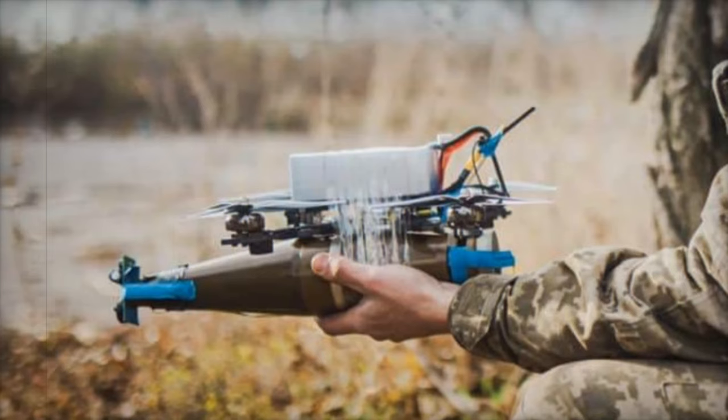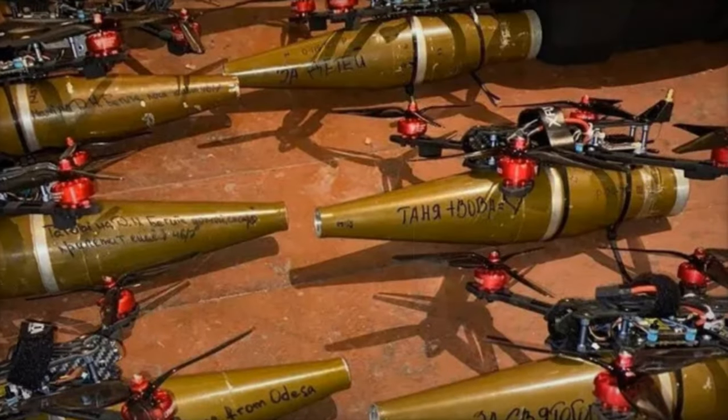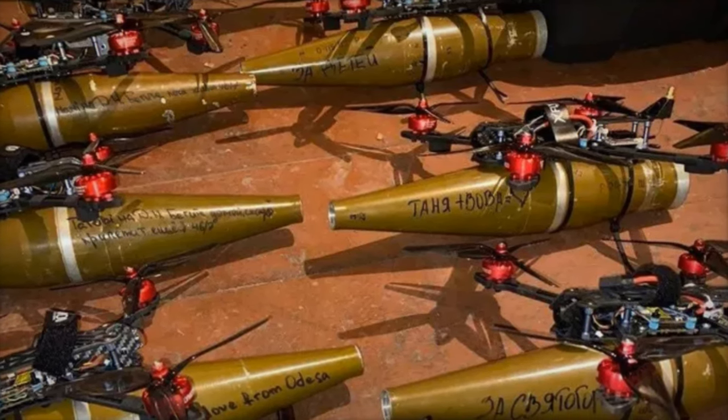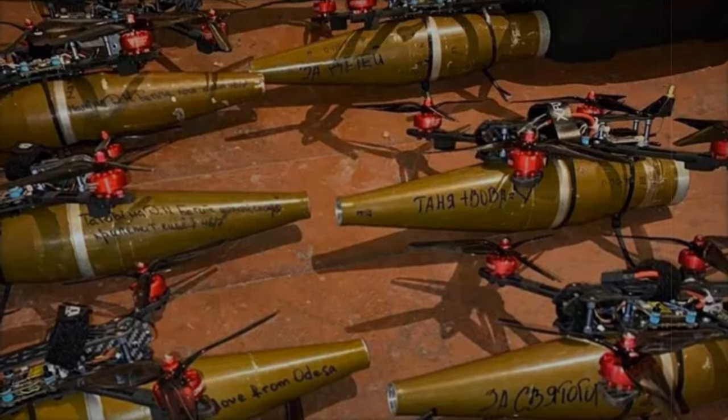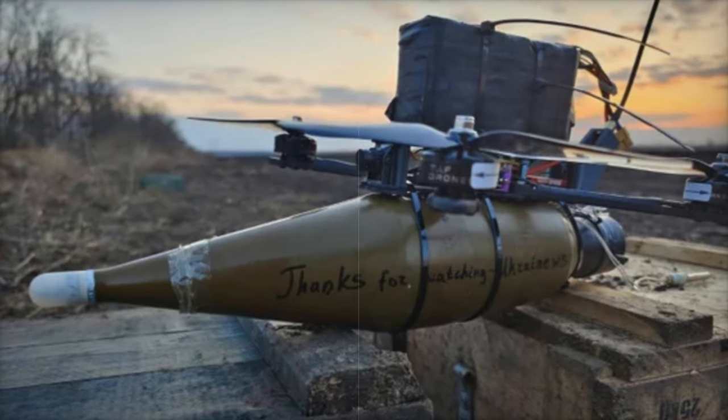The Overkill Killer boasts an operational range of up to six kilometers and a flight endurance of 30 minutes, providing extensive scope for diverse mission types. Its compact, highly maneuverable frame and flexible propeller options ranging from 7 to 15 inches make it suitable for both close-quarters combat and extended loitering missions.